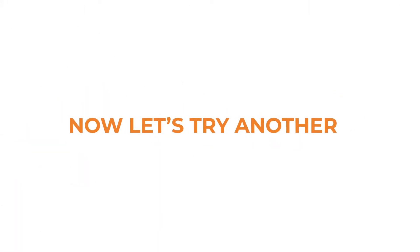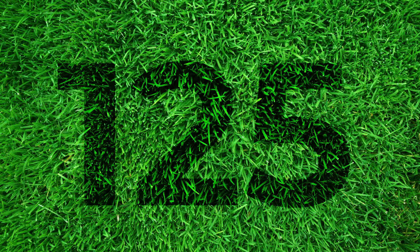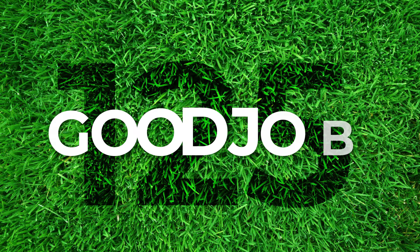Let's try another. Here, you'll see a field of green. But can you see a number within it? If you saw the number 125, you're seeing things clearly. Good job.